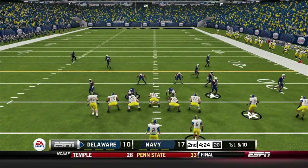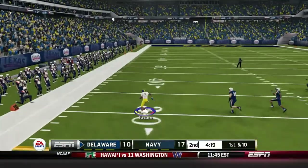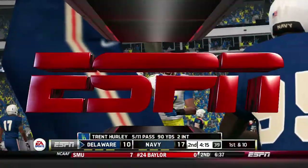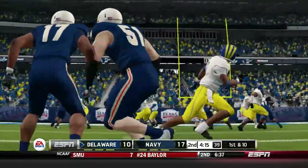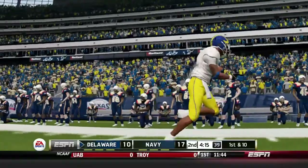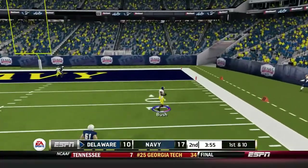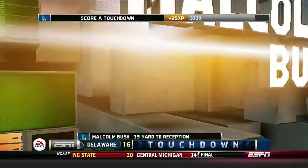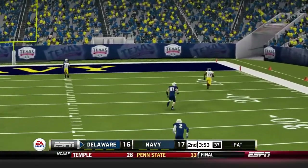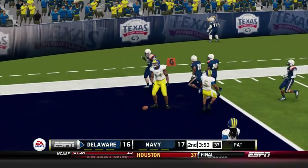We're back out on offense trailing by a touchdown. Hurley is in the shotgun with a little play action, slings it, and finds Roman Tatum, who runs down the sideline for a huge gain of about 47 yards. That's what Roman Tatum does — just a big play guy. On the next play, Hurley rolls right and finds Bush. Malcolm Bush, the tight end turned receiver this season, finds the hole in the zone on the four verts route against cover two and walks in for an easy six. Just like that, we've tied it up.